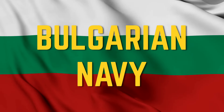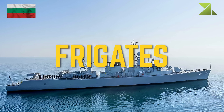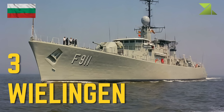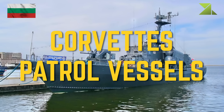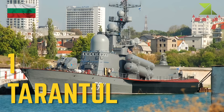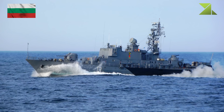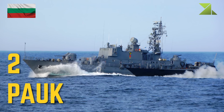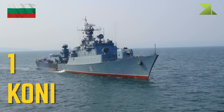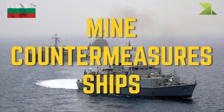Bulgarian Navy. Frigates: Wielingen. Corvettes and patrol vessels: Tarantul, Pock, Kony.